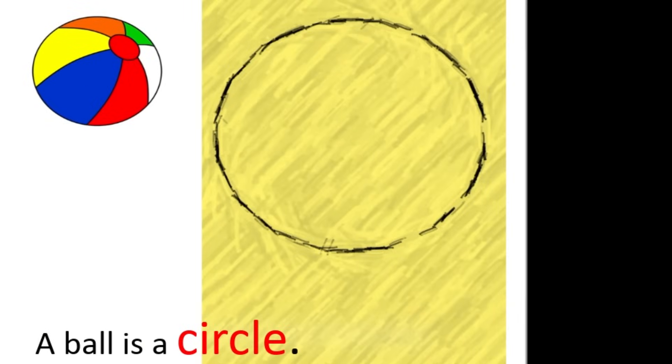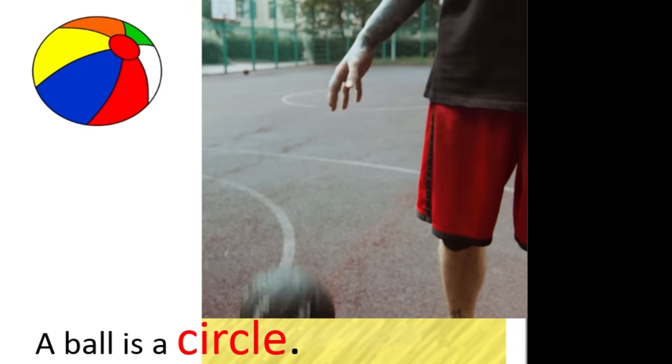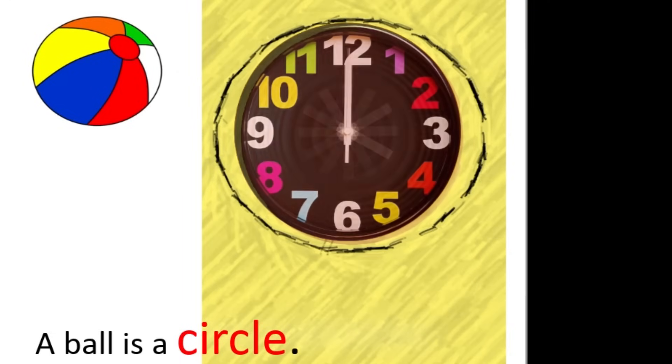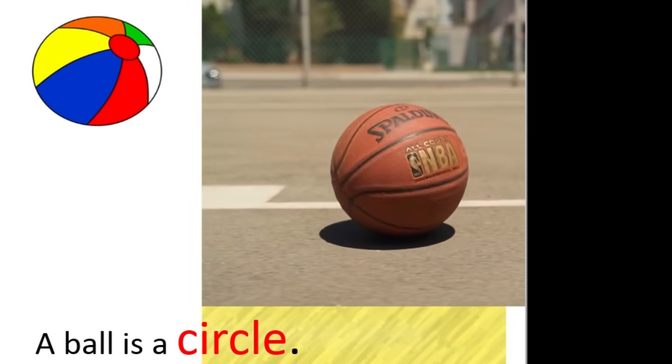Look at this ball. A ball is like a special kind of circle. See how it's all round and doesn't have any corners? That's what makes it a circle. There are other things we see in our environment that are also circles, like a plate or a clock. Trace a circular path with your finger or roll a ball on the floor.